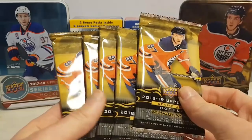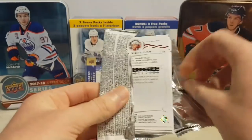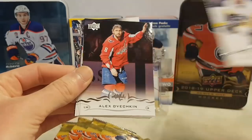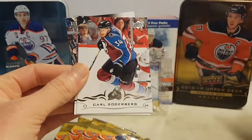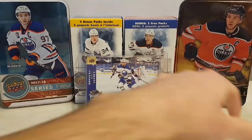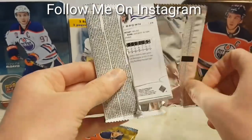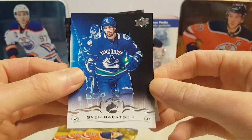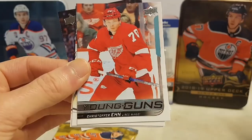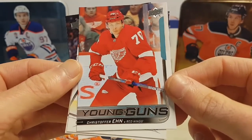Alright, so we have 5 packs left, and in general you get one more Young Guns — but if you're lucky you get a Young Guns Canvas. Braden Point, Derek Brassard, Alexander Ovechkin, Sami Vatanen, Carl Soderberg, Kyle Connor, Jason Demers, and an Alex Kerfoot base. Then Sven Bartschi, Kevin Shattenkirk, Radek Faksa, Adrian Kempe, and a Christian — Christopher Hayne — whatever you call him — Young Guns of the Detroit Red Wings.